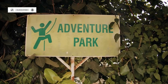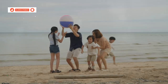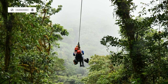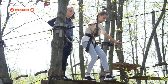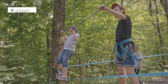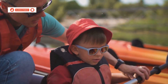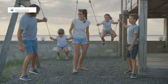Today we trade the tranquil embrace of the ocean for the exhilaration of soaring through the jungle canopy at Treetop Adventure Park, Koh Chang. Here, amidst the lush greenery, a network of zip lines, rope bridges and challenging obstacles awaits, promising an adrenaline-pumping adventure for the whole family. Before embarking on our aerial adventure, we're fitted with harnesses and given a thorough safety briefing by the park's experienced guides.